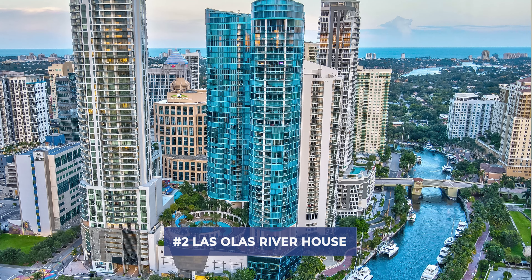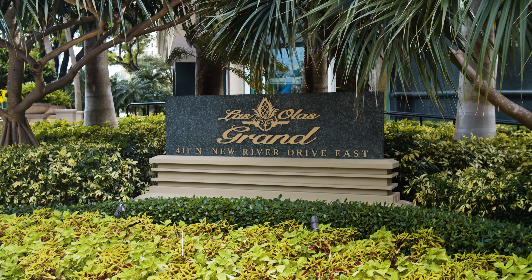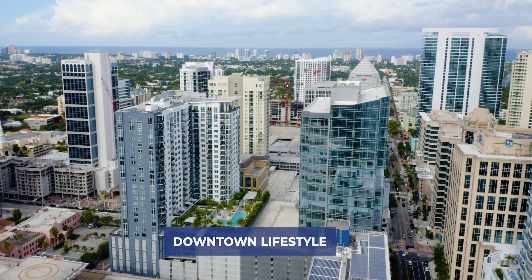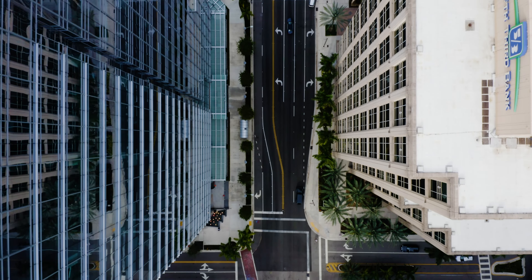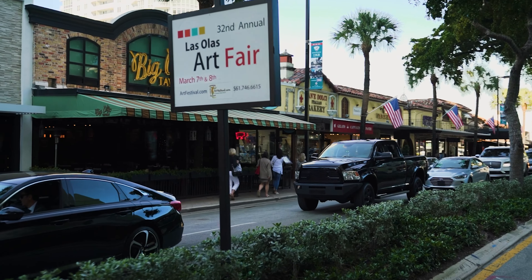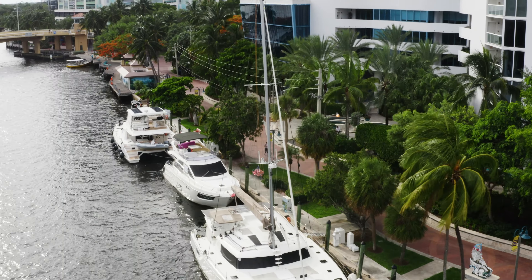The other two buildings I would like to mention in downtown Fort Lauderdale that should be on your radar are the Las Olas River House and the Las Olas Grand. Living in any downtown area, especially in Fort Lauderdale, is very exciting. The walkability of life in downtown Fort Lauderdale is really on the rise — we've had a 6% increase in foot traffic for our downtown area since pre-pandemic levels, the highest increase of any South Florida city, according to the Downtown Development Authority.